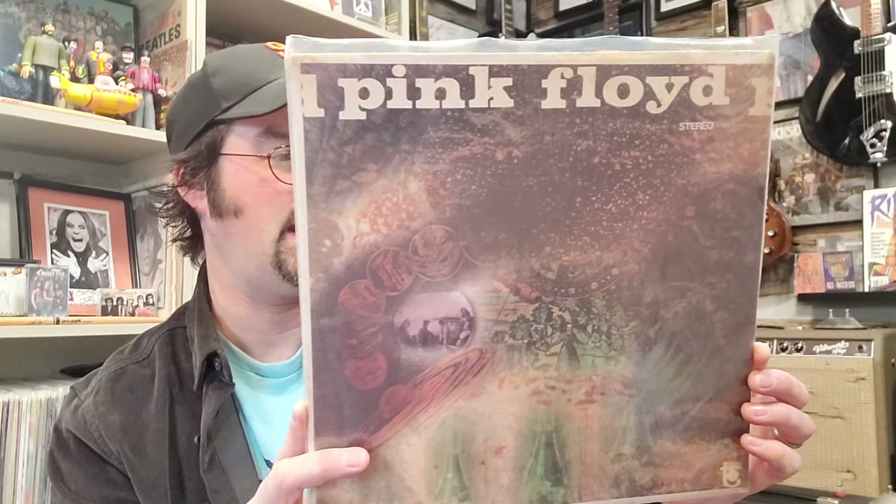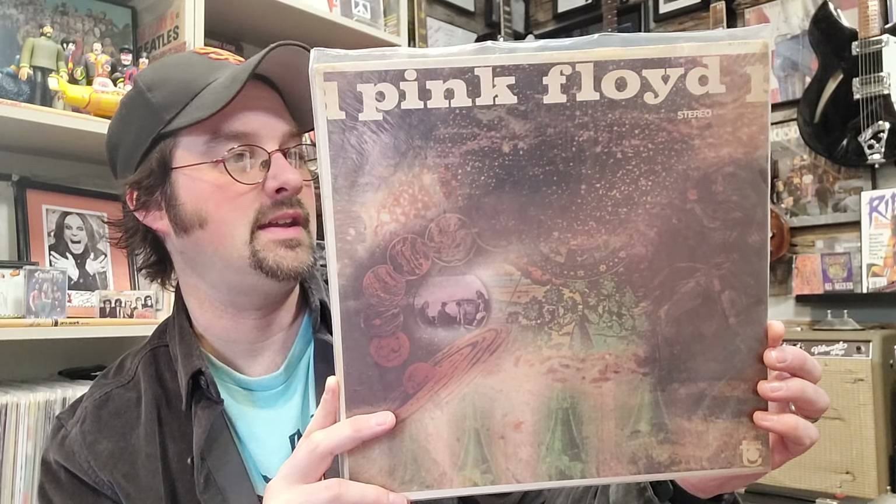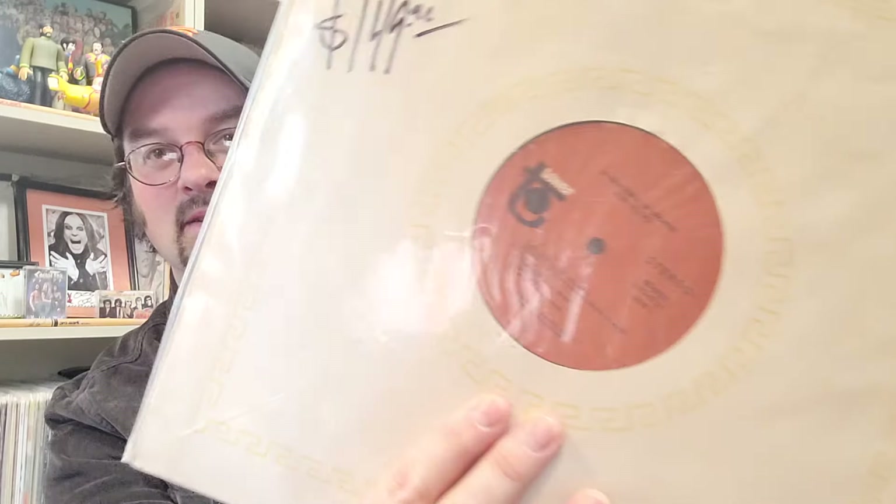Number 9 rolls in at $209, and this is Pink Floyd's A Saucer Full of Secrets from 1968. It's also in the original shrink wrap and is on the Tower label — a US first pressing still in shrink. Pink Floyd Saucer Full of Secrets coming in at number 9.